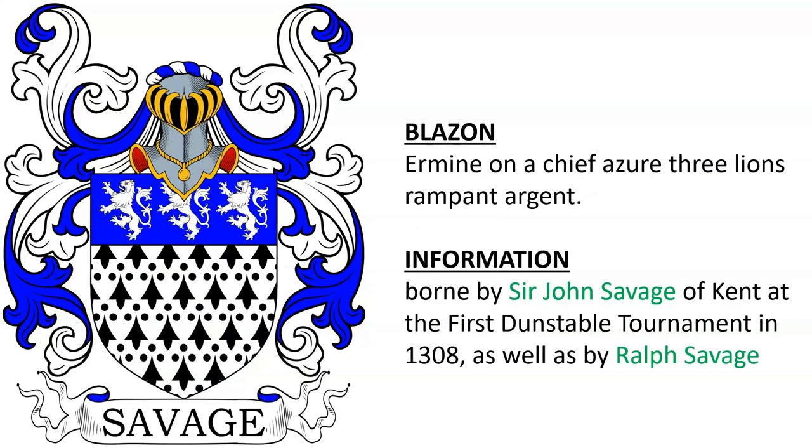Hermine on a chief Azure, three lions rampant Argent, borne by Sir John Savage of Kent at the first Dunstable Tournament in 1308, as well as by Ralph Savage.